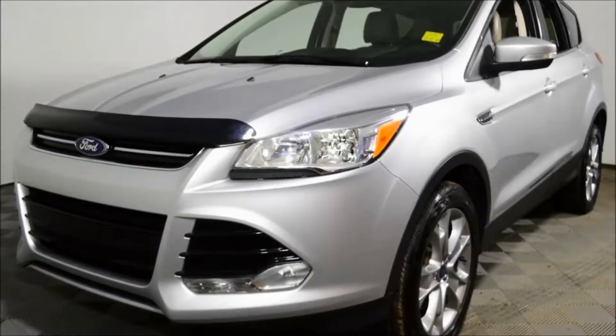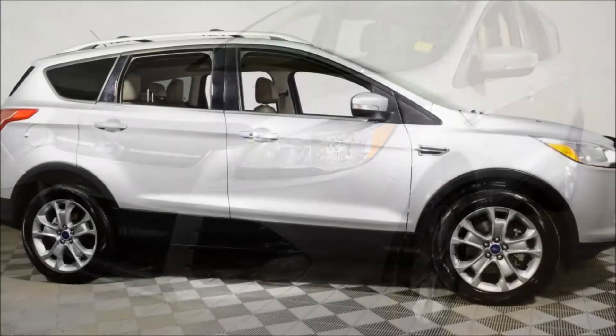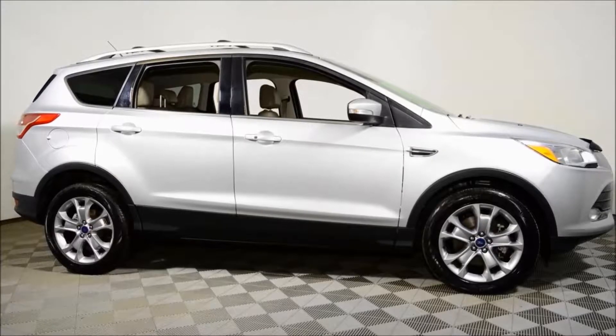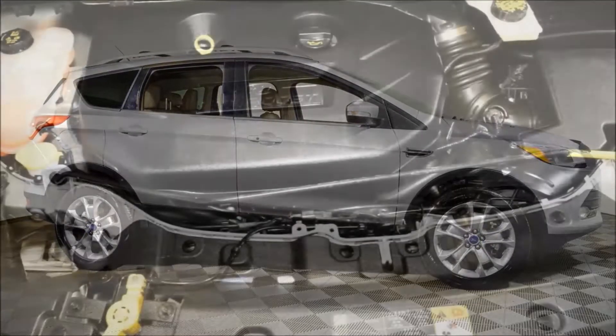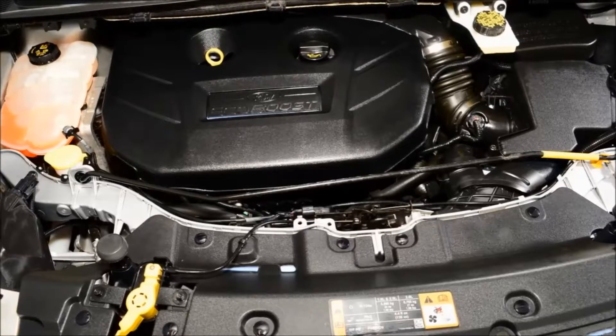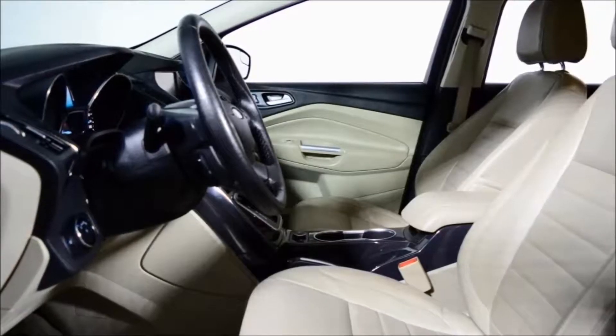Hello and welcome to Jubilee Ford. Today we're looking at a 2014 Ford Escape Titanium with 83,136 kilometers. Silver metallic with medium light stone leather seats, it's a real head-turner. It is powered by the 2-liter EcoBoost engine and the smooth shifting automatic transmission.